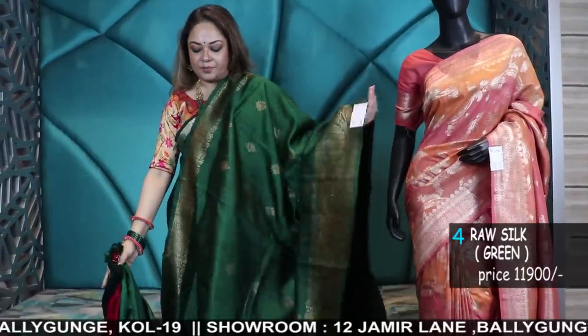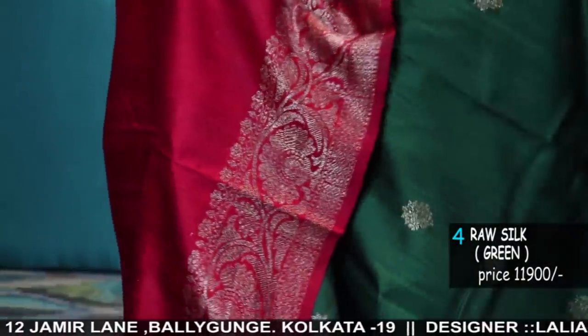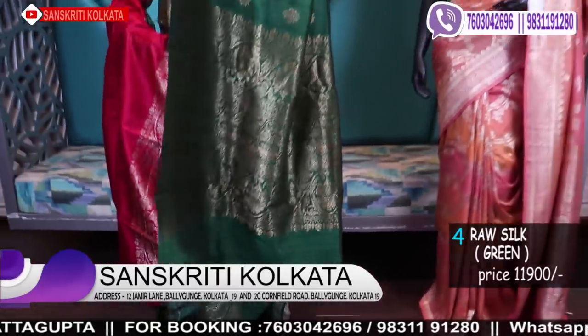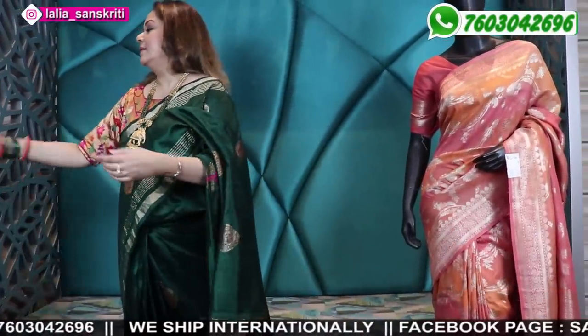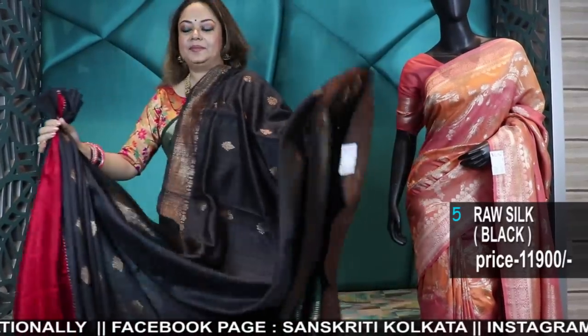Especially for evening wedding collection — this is a rich bottle green with a very dark red contrast blouse. Few come with tassels, few without tassels, as it's from different vendors. Very rich bottle green and a deep red. Another lovely color combination which is always our favorite: black and red, again with a lovely zari weave. Red blouse.